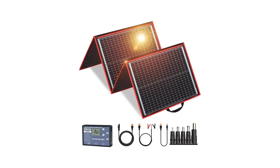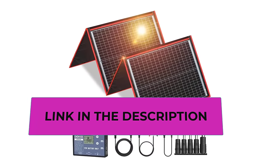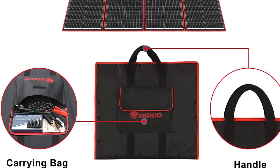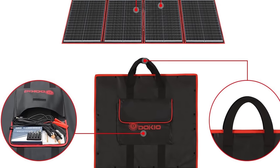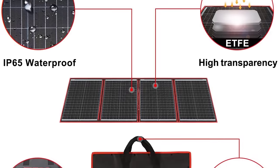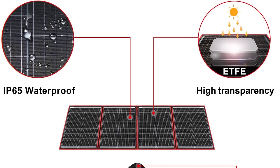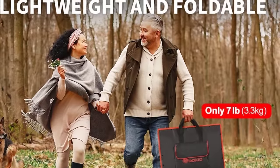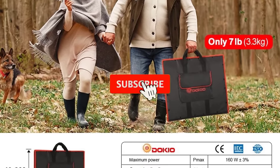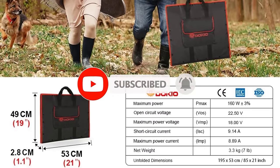The folding design enhances portability and ease of storage, making it convenient to transport and deploy in different settings. The lightweight nature further adds to its suitability for mobile applications such as camping or road trips. The Dokio 160W Portable Solar Panel Kit is a practical solution for users looking to harness solar energy in a lightweight and portable form, whether camping off the grid, powering an RV, or charging 12V batteries.